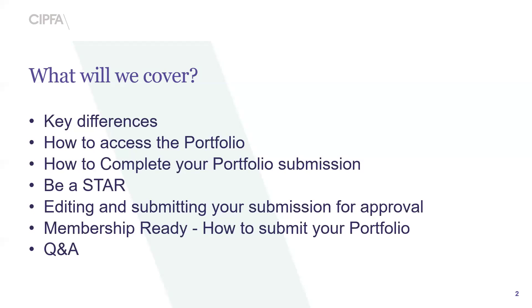So what will we cover? We're going to cover key differences, how to access the portfolio, how to complete your portfolio submission, how to be a star editing and submitting your submission for approval, how to be membership ready, and any Q&As at the end.